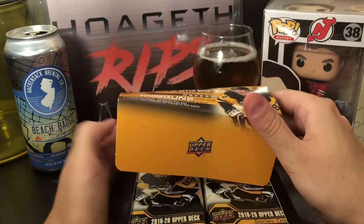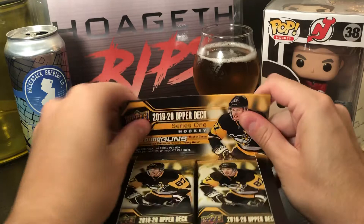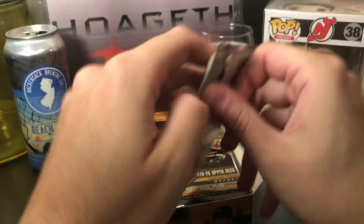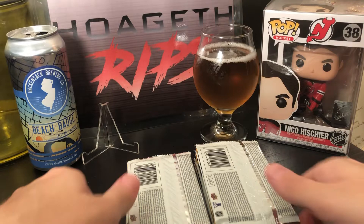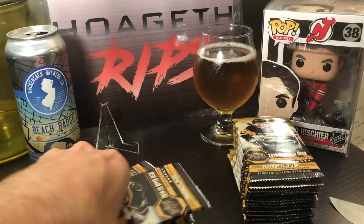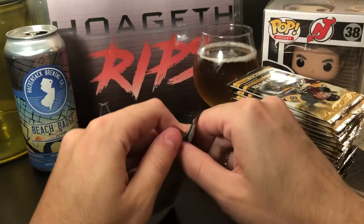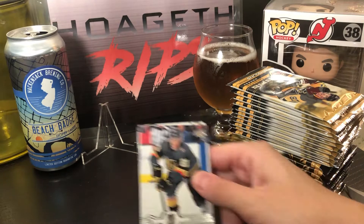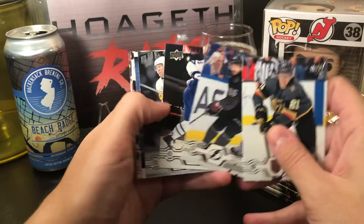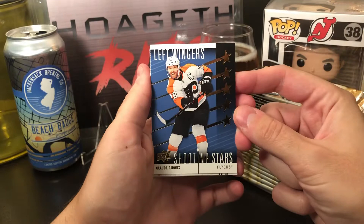Can't get it open — this is what you see when you walk into your Target. First pack: Cody Eakin, Kucherov, Jake Muzzin, Patrick Cornquist, and we got a Shooting Stars insert of Claude Giroux in the first pack.